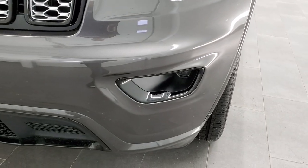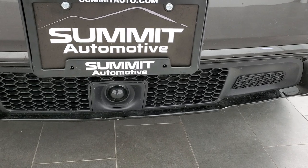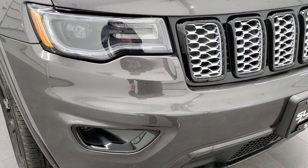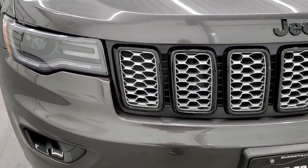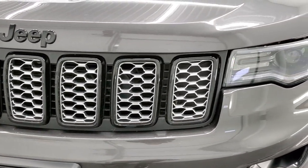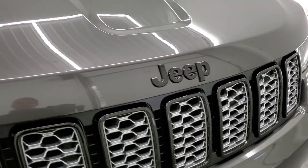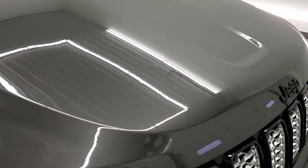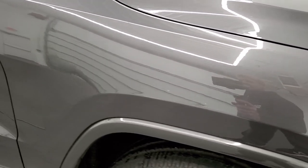This one does have the premium lighting group. It also has the Pro-Tech 2 group, which gives you that radar up front — it helps with forward collision warning and lane departure warning. The HID headlamps, LED running lights, and LED fog lamps are part of that premium lighting group. You get the seven-slotted grille with gloss black surrounds and gloss black Jeep logo, also part of the Altitude package. No dents or dings on the hood, and the passenger side front fender is in excellent shape.